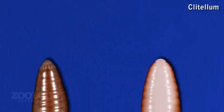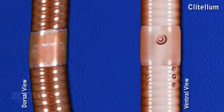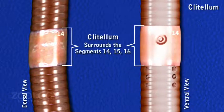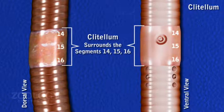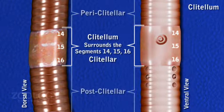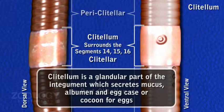In a mature worm, a prominent external feature is a girdle-like thick band of glandular tissue called the clitellum, which completely and permanently surrounds segments 14, 15, and 16. Due to its presence, the body is distinguished into pre-clitellar, clitellar, and post-clitellar regions. The clitellum is a glandular part of the integument which secretes mucus, albumin, and egg case or cocoon for eggs.